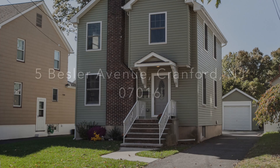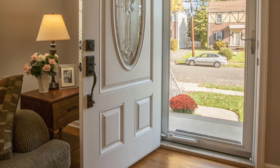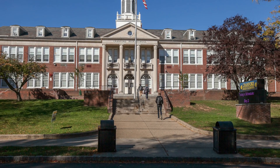Hello and welcome to our newest listing at 5 Bessler Avenue in Cranford. This 2013 remodeled three bedroom, one full bath home is on a quiet and pretty street in the highly regarded Cranford School District.